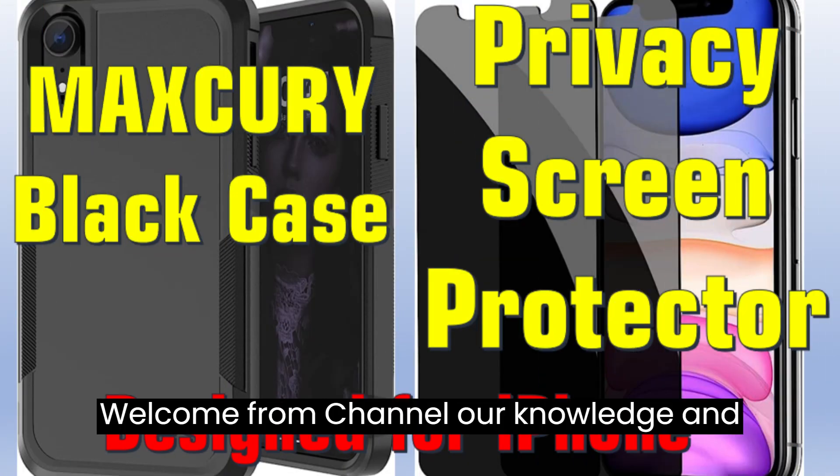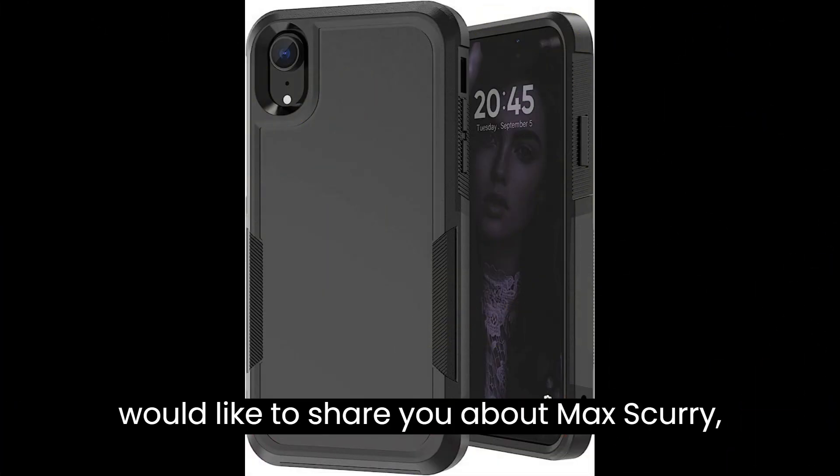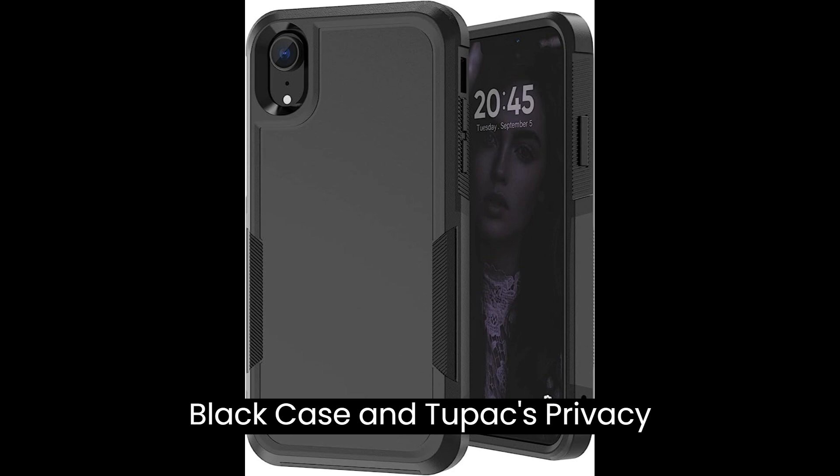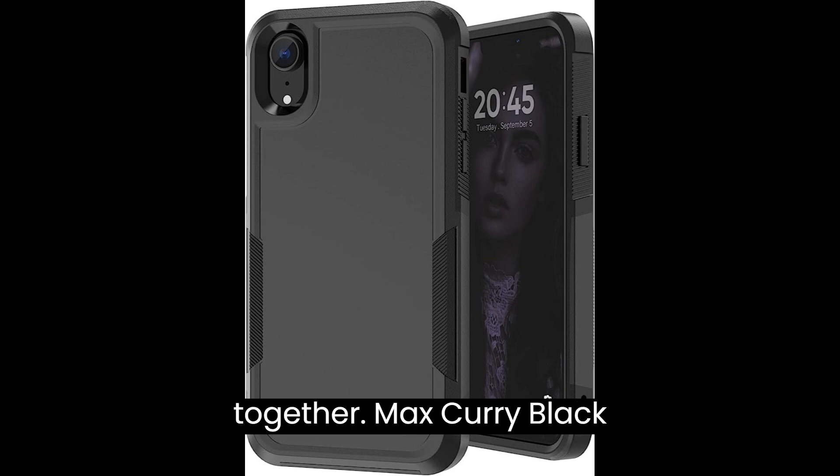Welcome from our channel. Our knowledge and research — in this video I would like to share with you about the Max Curie black case and two-pack privacy screen protector. Let's review them together.